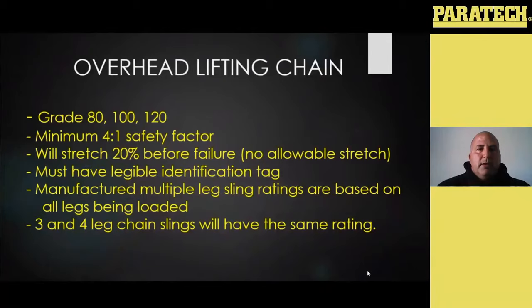Not only chain, but all of your overhead lifting slings and equipment must have a legible identification tag, and that tag needs to be legible and intact. It's going to tell you who made the chain, the grade of the chain, the diameter of the chain, the working load limit of the chain, typically the length of the sling, and some kind of serial or trace number — all that information should be on your tag. For manufactured multiple leg slings — where you saw a two, three, or four leg chain sling — those ratings are based on all of your legs being loaded, so it's basically rated as an entire assembly.